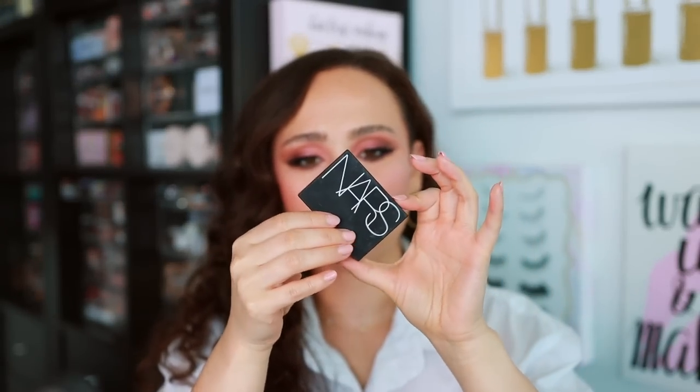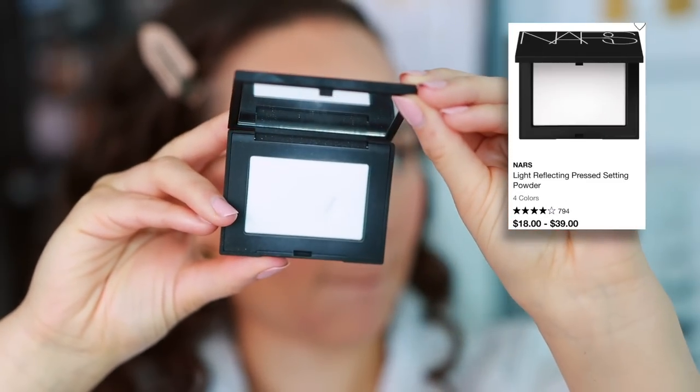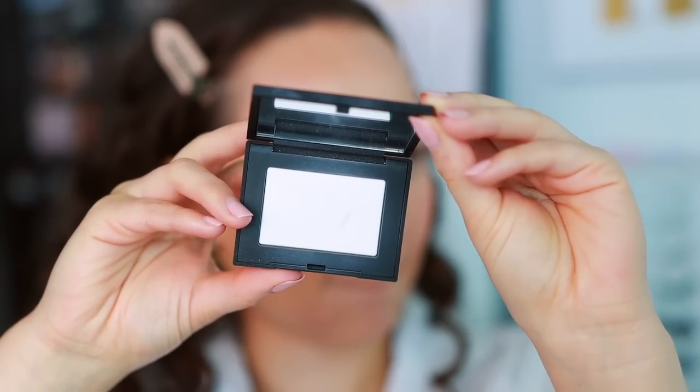Let's travel over to setting powders. The first one is the NARS Translucent Crystal Light Reflecting Setting Powder — just a translucent powder. I really love this. It's kind of like a no-powder powder; very lightweight on the skin. When I'm wearing natural makeup, I love to set with this. When I get into more of a full coverage look, I don't like it as much, but for an everyday natural or no-powder look, it's been really great. It's a very nice, natural, lightweight setting powder, so I do recommend it.